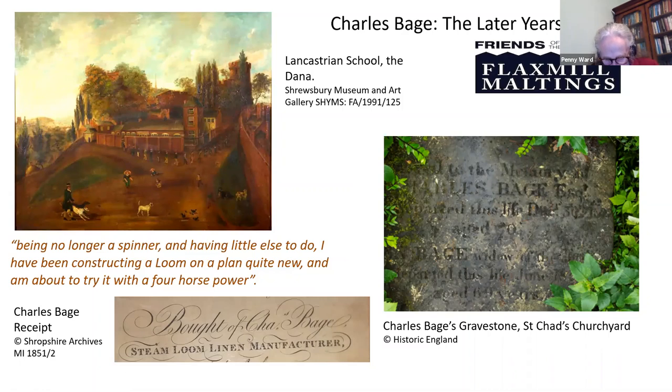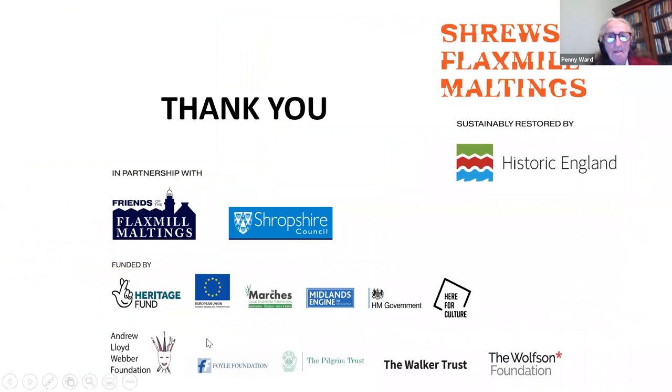Although Bage's first 1796 iron frame design was soon superseded and developed onwards, he was the man who initiated a form of construction that would in due course underpin so many of the large and tall buildings of the present day. Thank you.